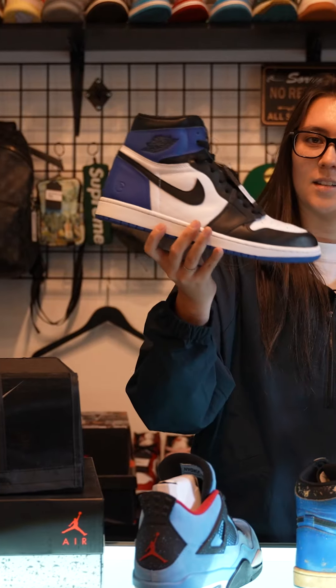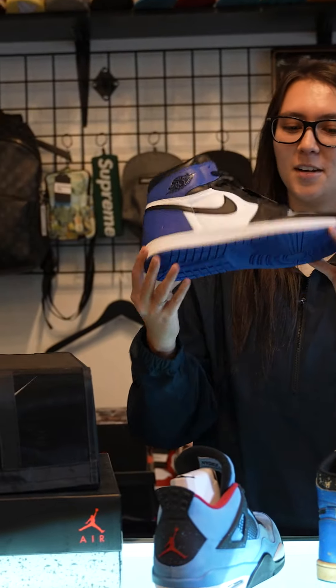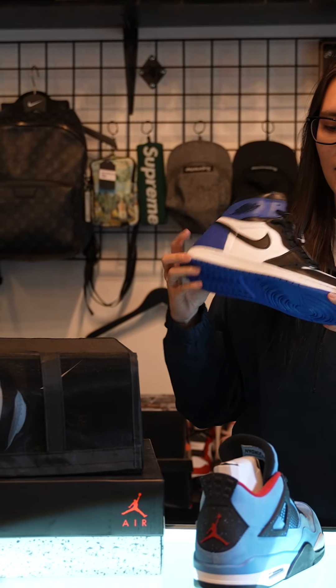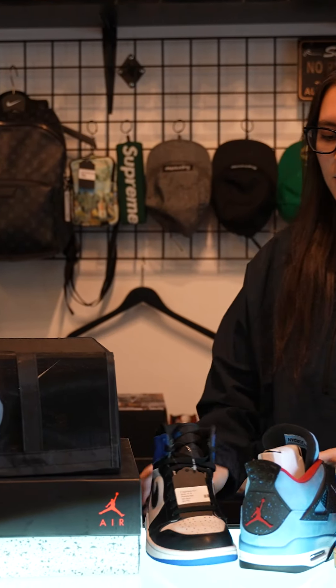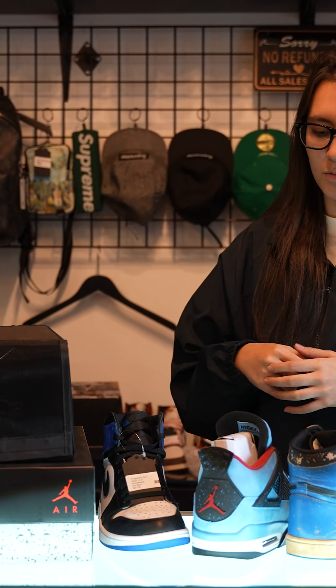This one is a size 11 and a half fragment sample Jordan 1. We are trading this — shout out to whoever's picking up this sample 11 and a half fragment. He's sending I think eight or nine pairs of Jordan 1 retros, different colors, I think there's some turbos, bunch of different random stuff.